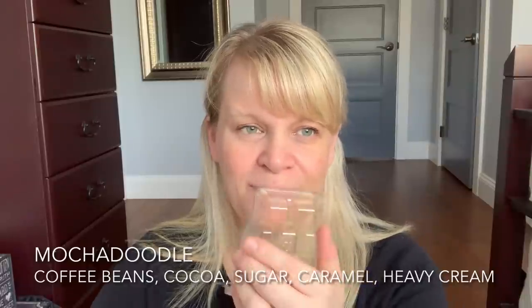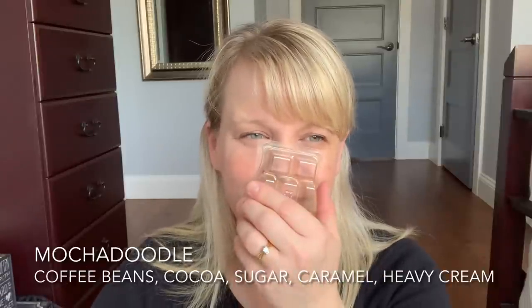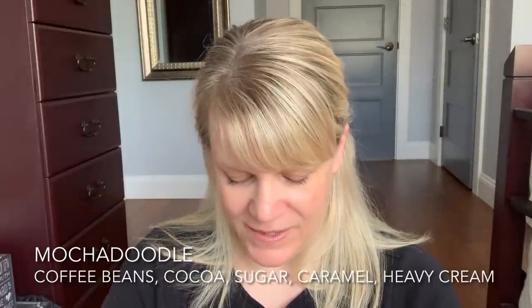Let's move on to things that are no longer available — but this one is actually becoming available February 1st, it's coming back. I finished up a bar of Mocha Doodle. This is coffee beans, cocoa, sugar, caramel, and heavy cream. It's really nice in my open layout — very cozy. It doesn't scream coffee; it has chocolate and coffee, and then the other notes come in behind it. It reminds me of a country home or the way a home would smell on a cold winter day. If you love Mocha Doodle, you can look forward to the February 1st catalog.